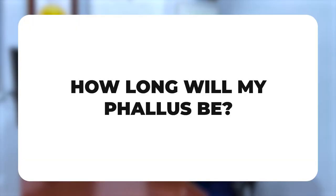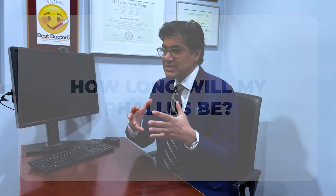How long will your phallus be after a metoidioplasty? That's a tricky question because it depends on your anatomy, how long you've been on hormones, what the mons looks like, whether you get a full release, and whether you get full urethral extension. If you have a lot of fatty tissue in the mons area, the phallus can be hidden behind it and actually longer than it looks. If you've been on hormones for a long time and have good clitoral growth without much fatty tissue in the mons, you can get up to two or even three inches on the phallus.